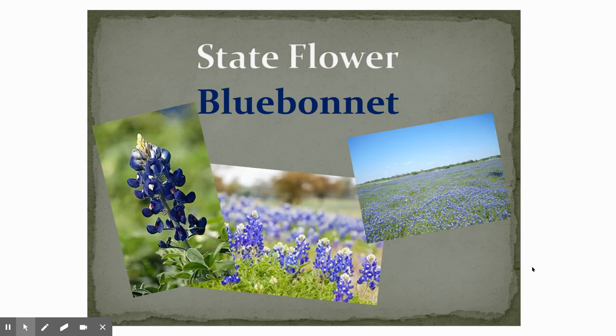Our state flower is the bluebonnet. So coming up here shortly in spring, hopefully in and around town we will see some bluebonnets blooming. People like to go and take pictures with the bluebonnets. It's a beautiful plant.